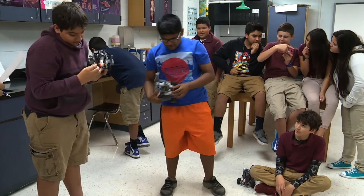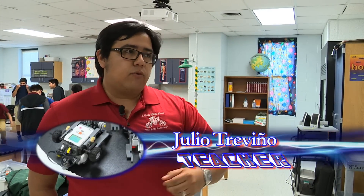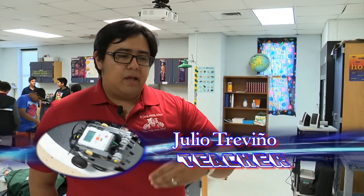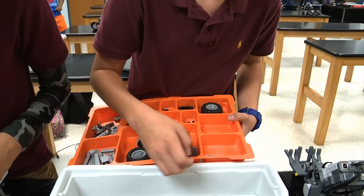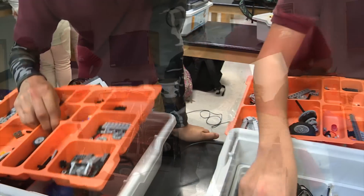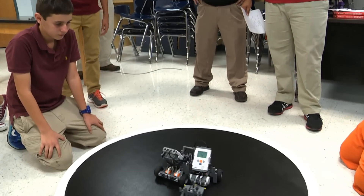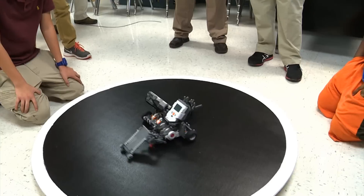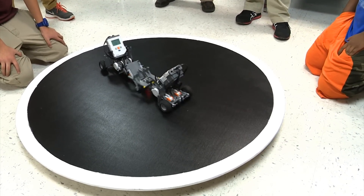First of all, they are being introduced to some basic programming, and through the Lego software they're able to do simple commands like telling the robot to move forward, telling it to turn. The idea is just to get them exposed to learning how to use their computer to tell the robot what to do. Julio Trevino and Michael Vasquez are in charge of the class. They say not only do students design and build robots, but the class increases student engagement and collaboration.